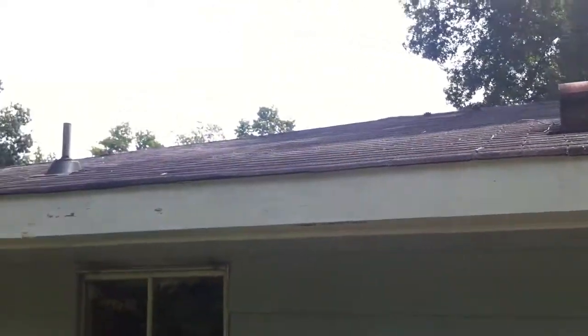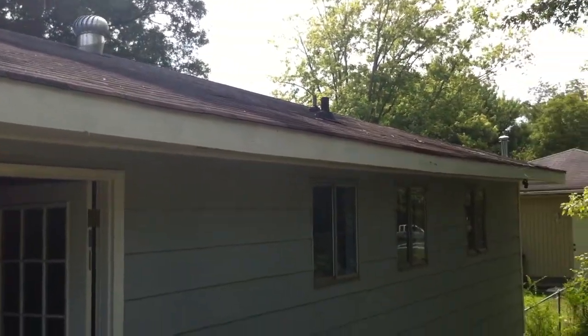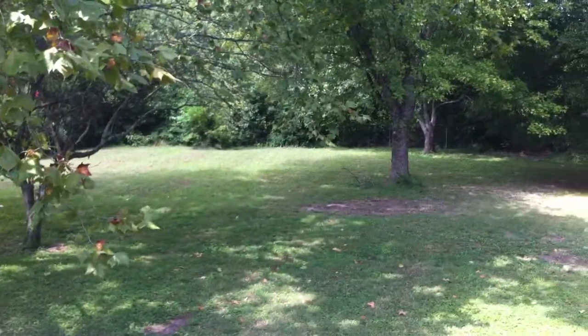And if you can get a shot of the roof — get a view of the roof here. One more look through the backyard, and that's 601 Frawley Road. To be continued.